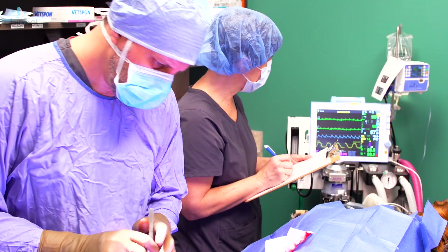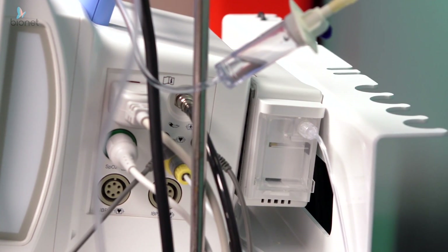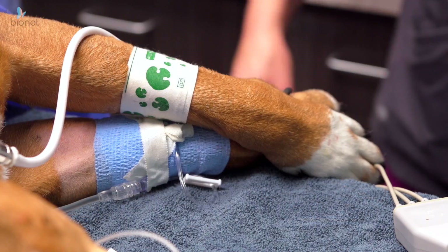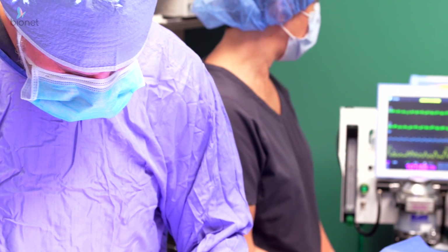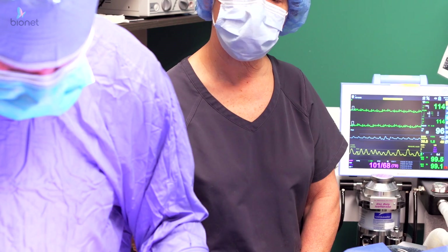We've used the Bionet for puppies, kittens, dogs, and cats, and we've found it to be easy to use on all shapes and sizes. Dogs as small as two pounds to dogs as large as 200 pounds — it's reliable and easy to use.